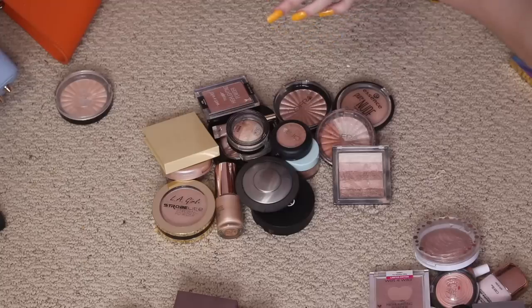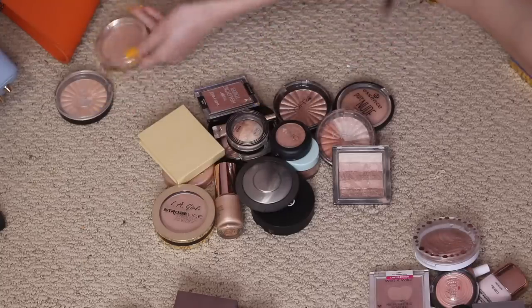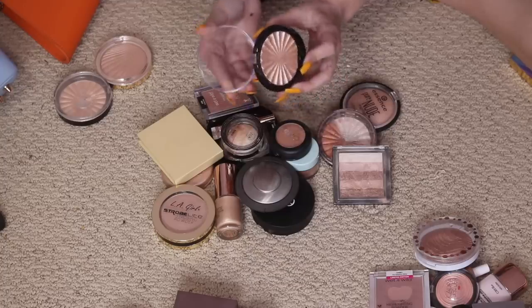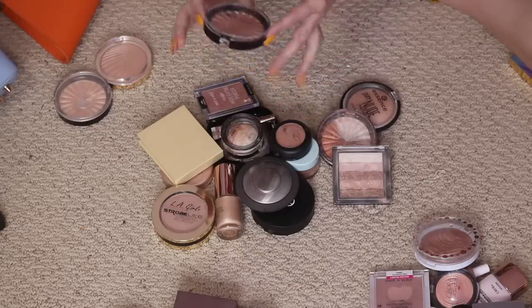I love this Milani one in Day Glow, the strobe light — I got it at Walmart. This Ofra Blissful one I remember using once and it was way too dark for me, but it's basically pristine so I could definitely sell it on Depop or Poshmark.